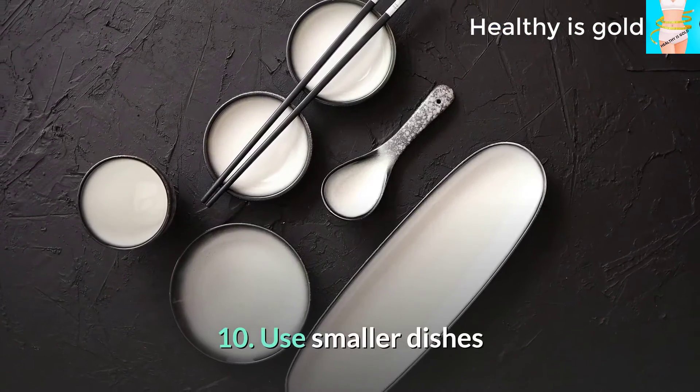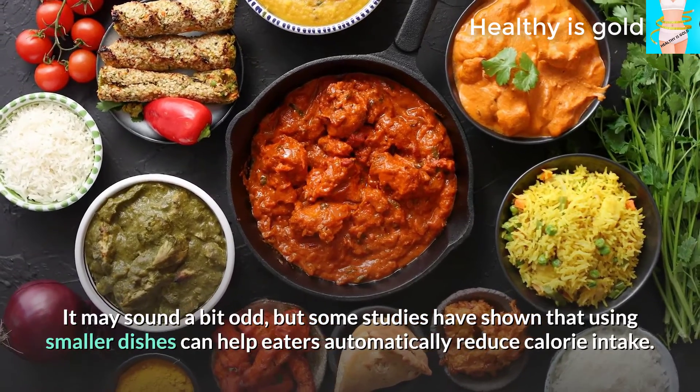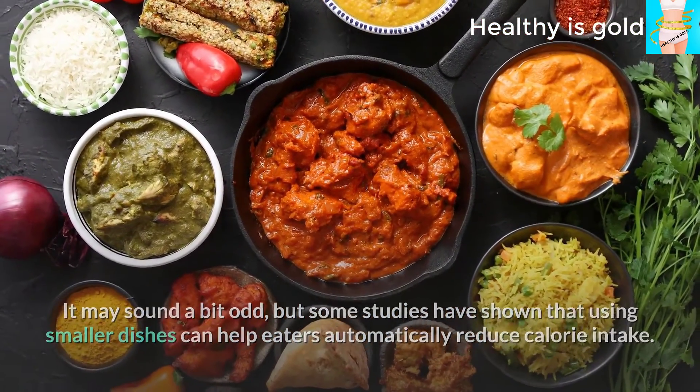Tip 10: Use smaller dishes. It may sound a bit odd, but some studies have shown that using smaller dishes can help eaters automatically reduce their calorie intake.